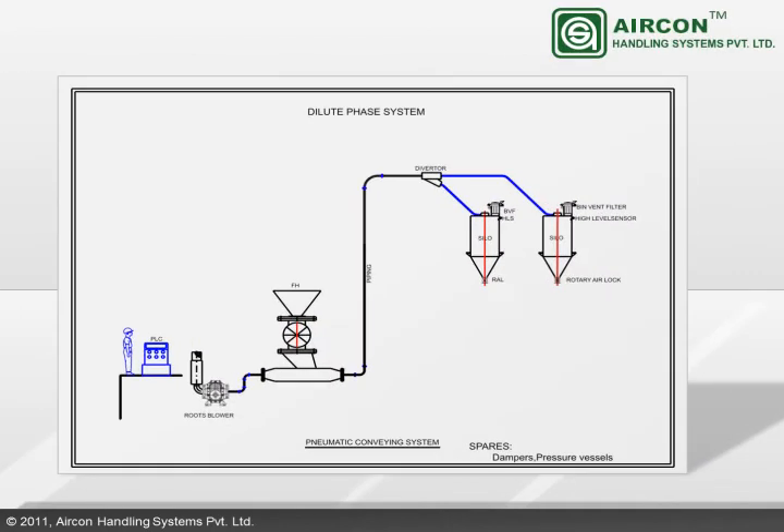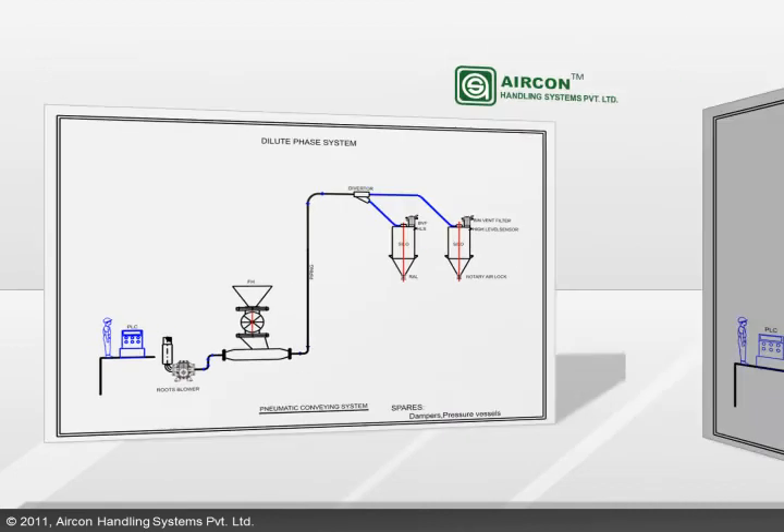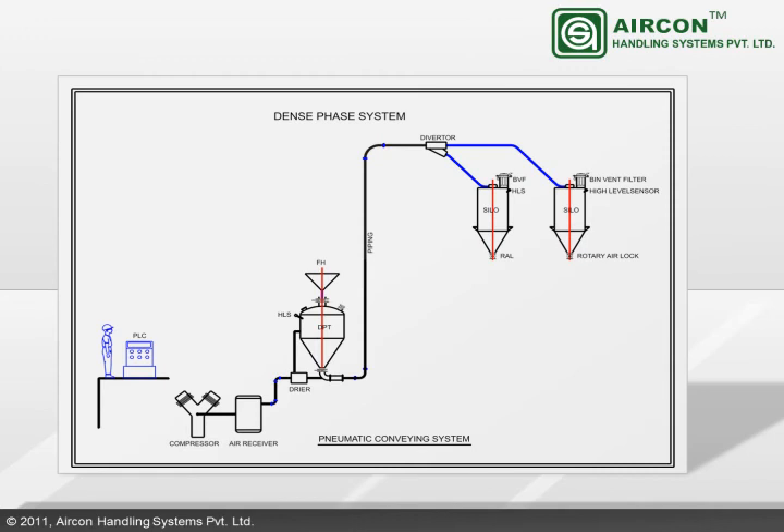Dilute-phase pneumatic conveying systems developed by Aericon are generally used when conveying non-abrasive materials, or where high material velocities and product degradation is not a factor. For handling abrasive materials or low-velocity products, Aericon develops and implements dense-phase pneumatic conveying systems.